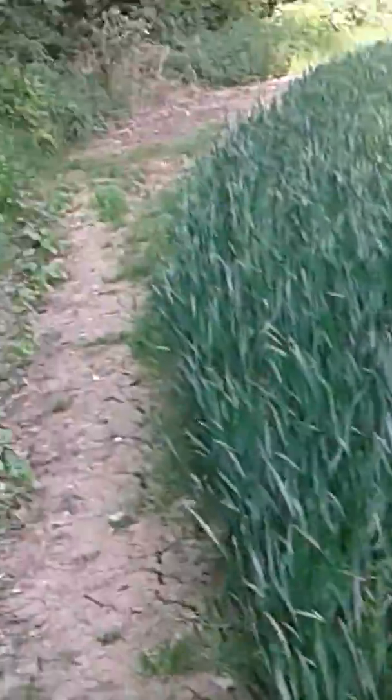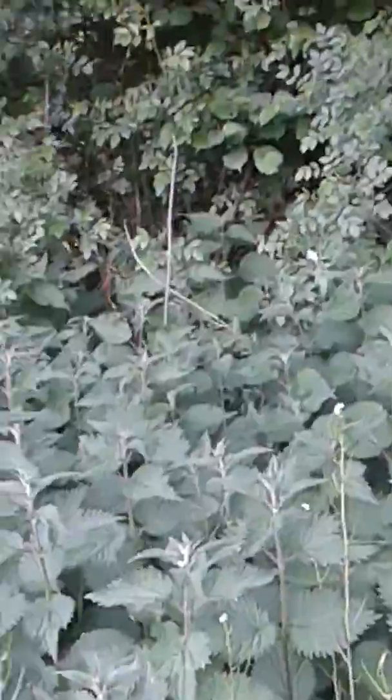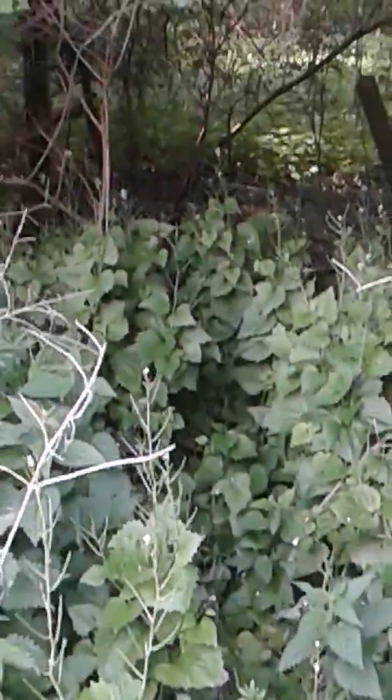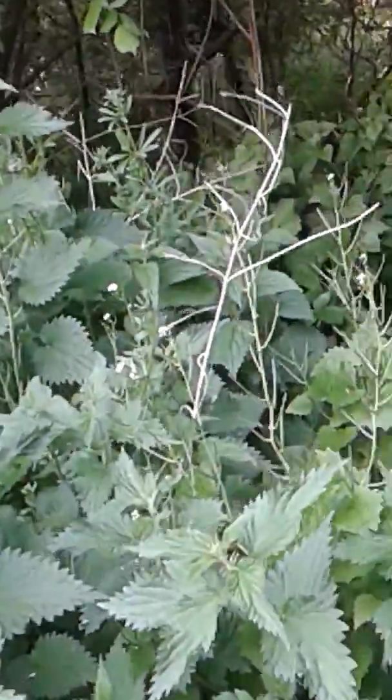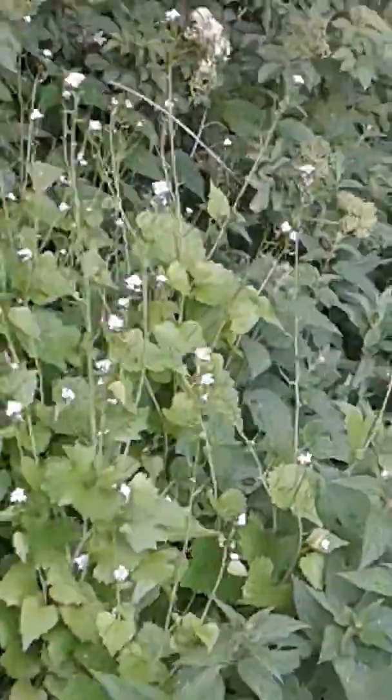Looks pretty dense in there. I do see some fence lines. Looks like someone's been in this way before. Looks like a house — yeah, definitely a house over there. So maybe not so good. There's the M23.